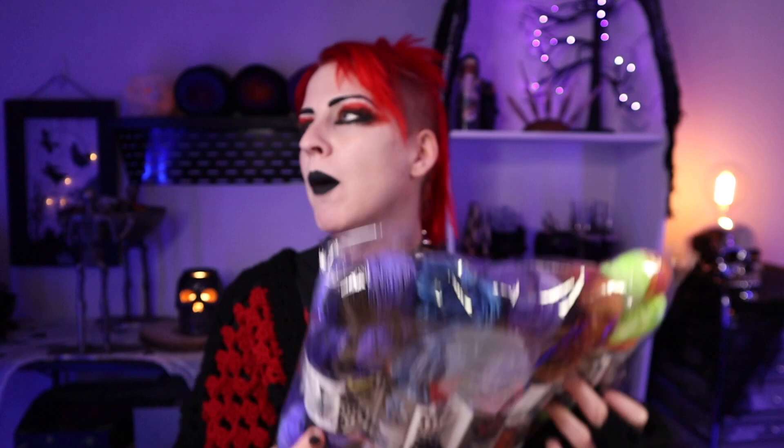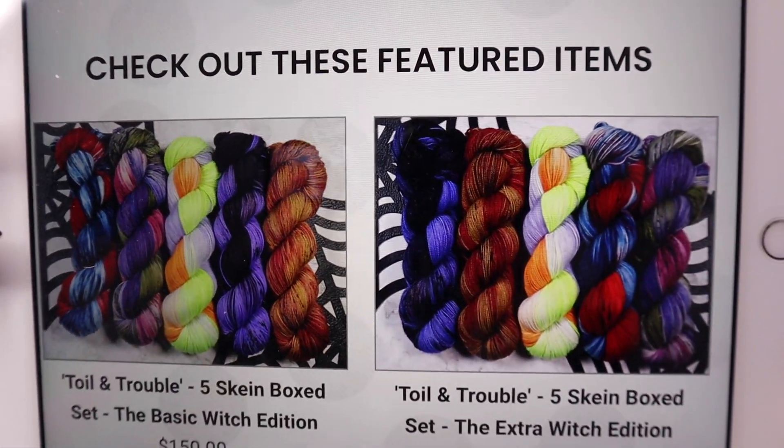I almost forgot about my pumpkin spice latte — that would have been so odd doing an entire video without coffee! Now, on bosskittyshop.com right now on the very front page you can see two different sets: the Basic Witch Edition and the Extra Witch Edition — gotta love those names.